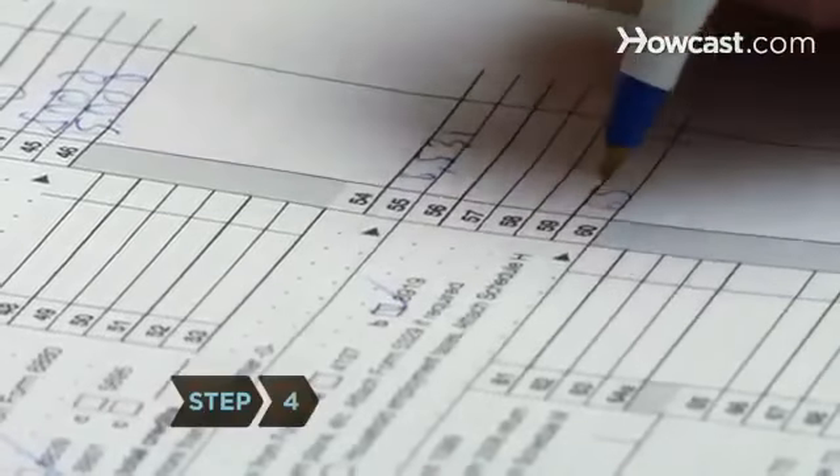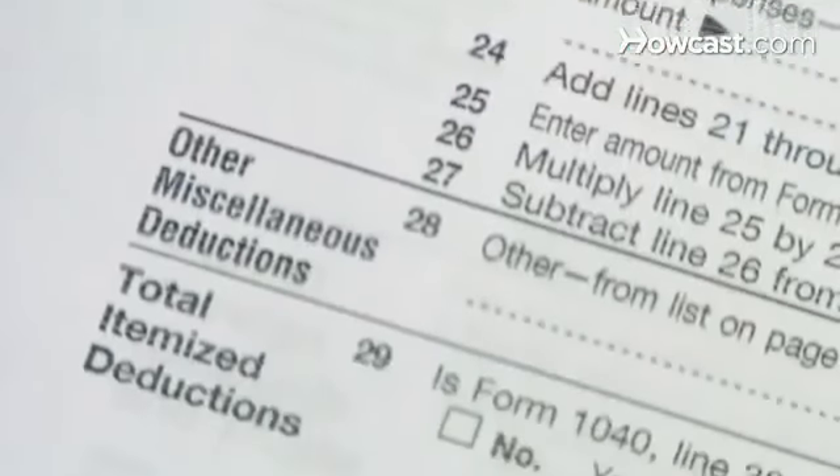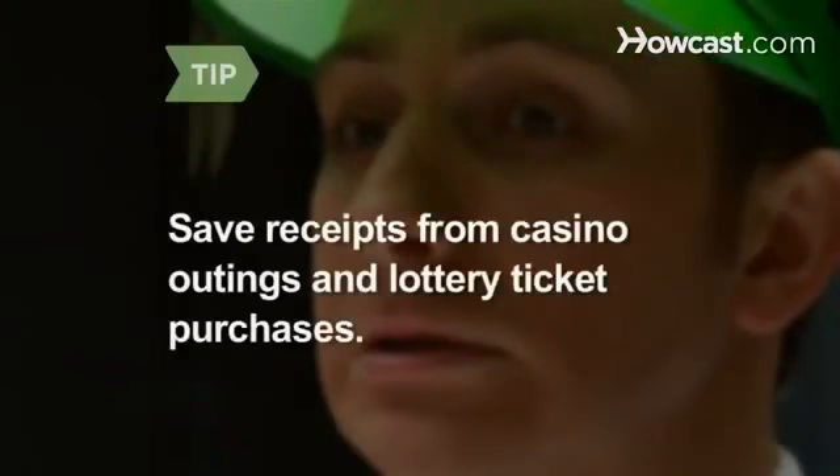Step 4. Cut your gambling losses. If you've won more than $600 gambling but your losses exceed those winnings, you may deduct the amount you won. You must be able to prove your losses, so save receipts from trips to the casino and lottery ticket purchases.